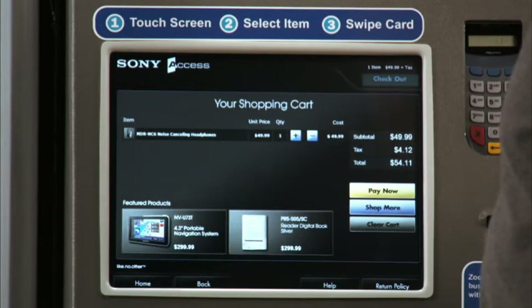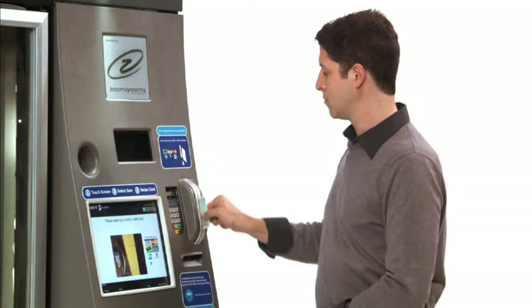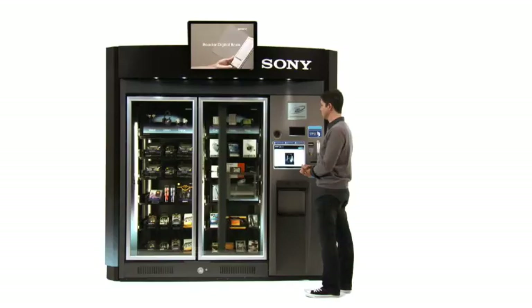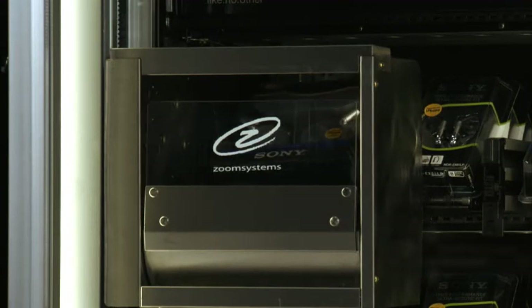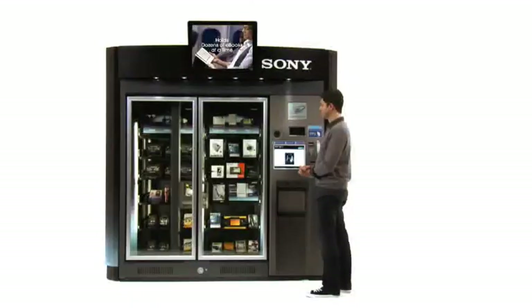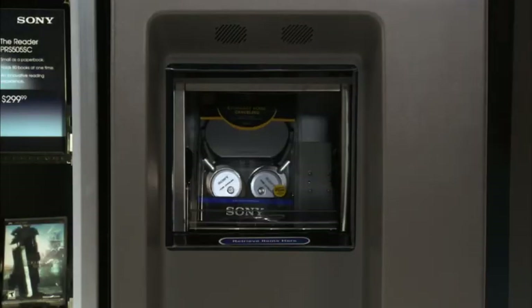Next, touch the Pay Now button to make the purchase. With a convenient swipe of either a credit or debit card, the transaction is in process. Zoom Shops are centrally monitored and networked to ensure the highest level of service and reliability. And Zoom Systems' patented technology ensures that you are only charged after your product has been successfully delivered by the robotic arm.